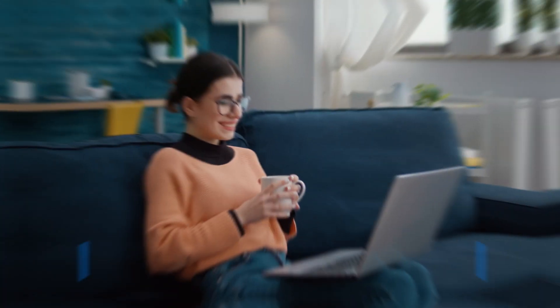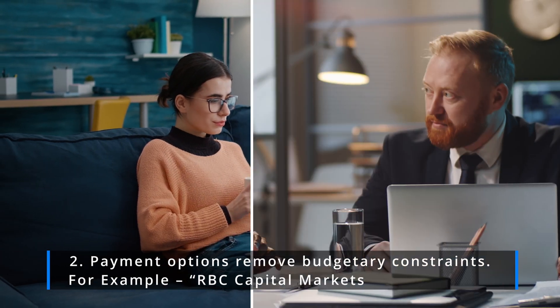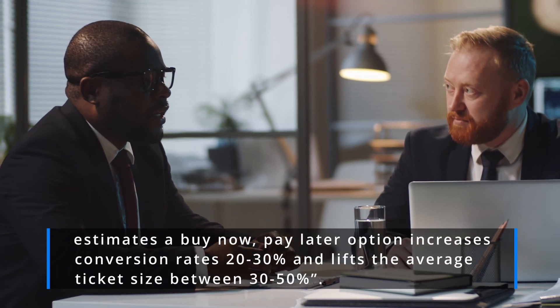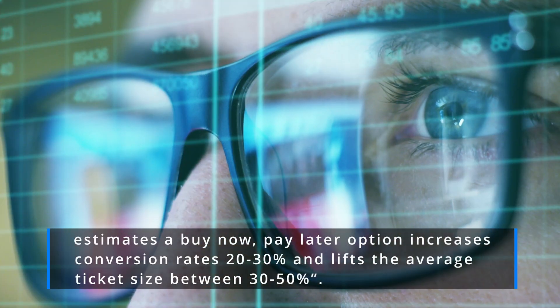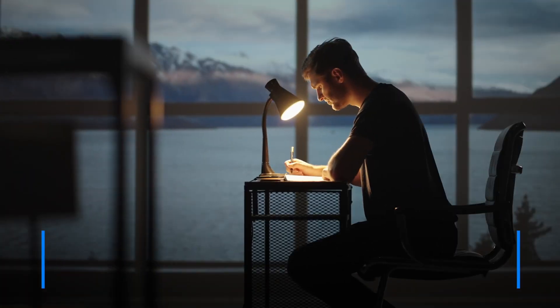Two: payment options remove budgetary constraints. For example, RBC Capital Markets estimates a buy-now-pay-later option increases conversion rates 20 to 30 percent and lifts the average ticket size between 30 to 50 percent.